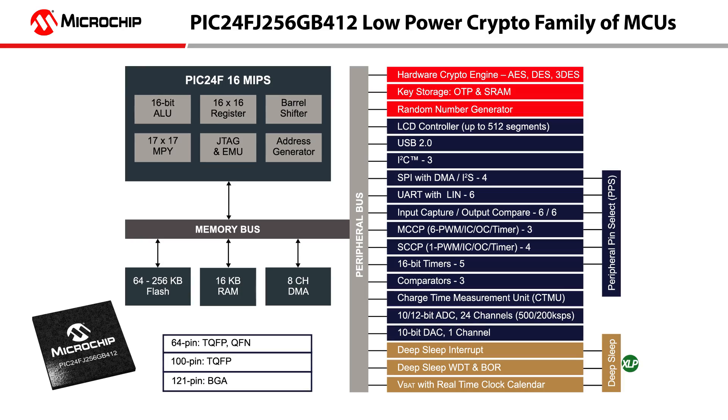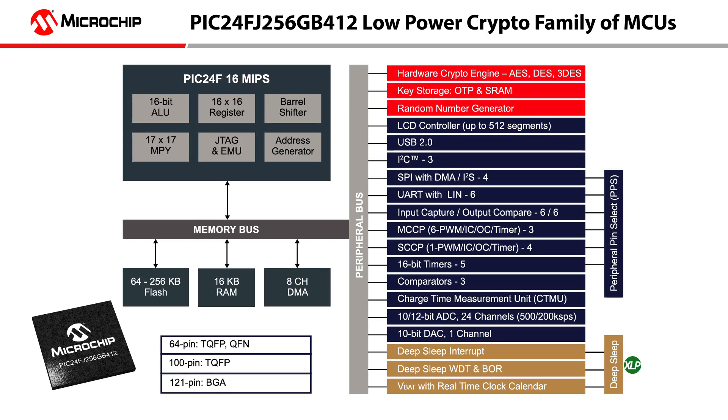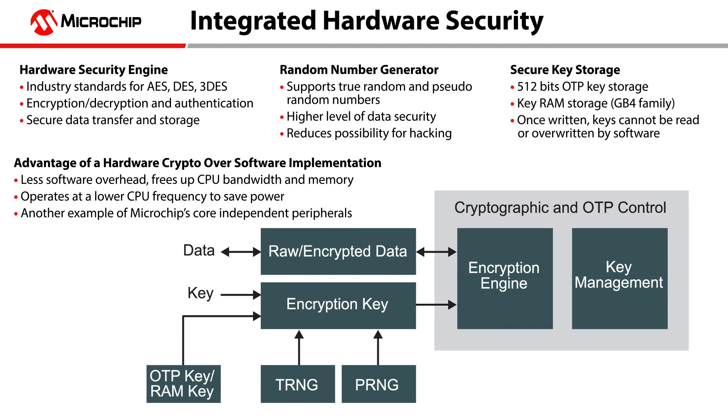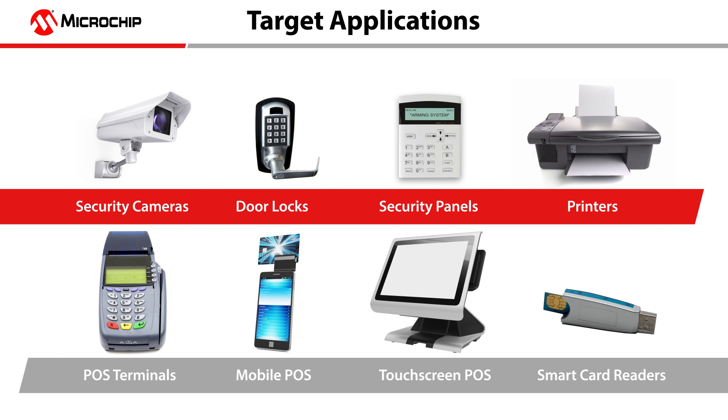The PIC24IoT demo features the PIC24FJ256GB412 family of low-power 16-bit microcontrollers. This family comes with an integrated hardware crypto engine that offers new security features like advanced encryption standard AES, data encryption standard DES, triple DES symmetric key block ciphers, random number generators and one-time programmable key storage, making it ideal for low-power industrial embedded security applications such as security cameras, door locks and panels, smart card readers, POS terminals and voting machines.